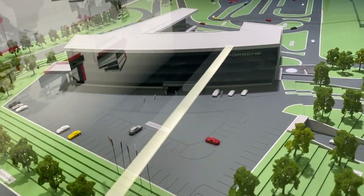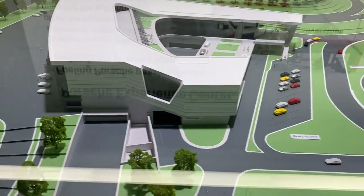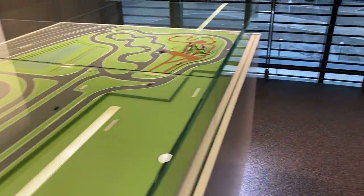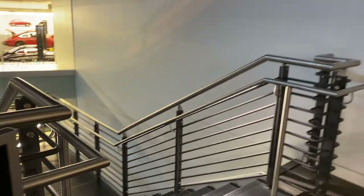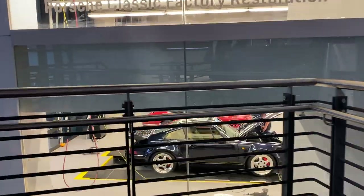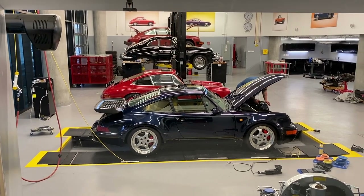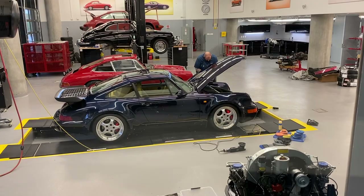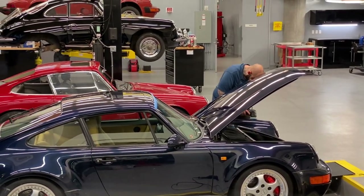That's where the restaurant was that we were in, right there. And then that's that weird window by the sculpture. And here's the track. Getting a little closer to the shop — if you have a 911, or any of their cars, and you want them to restore it using factory parts to factory specs for an enormous amount of money, you can make an appointment here. They have something like a year and a half waiting list, but you can make an appointment to have your car worked on or refurbished.